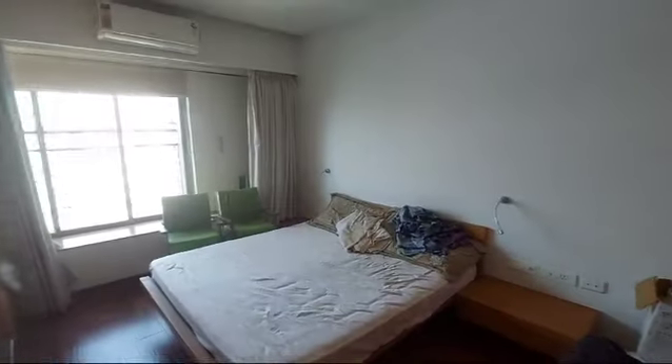That's the first bedroom — the master bedroom. And that's the open mangrove view.